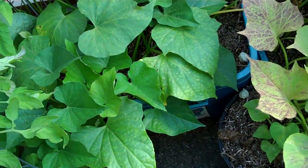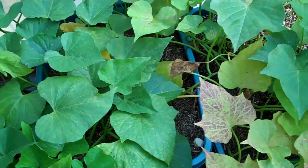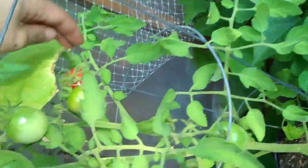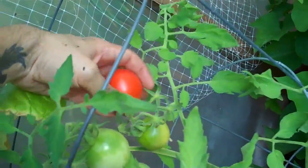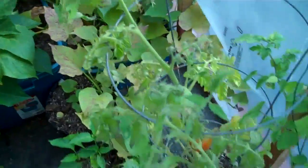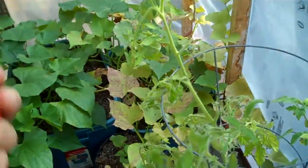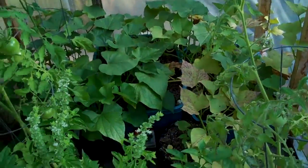Can't wait to see if my sweet potato actually grew some potatoes. Let's harvest this — gonna eat it for supper. My greenhouse tomatoes gave me red ones before the ones in the garden.